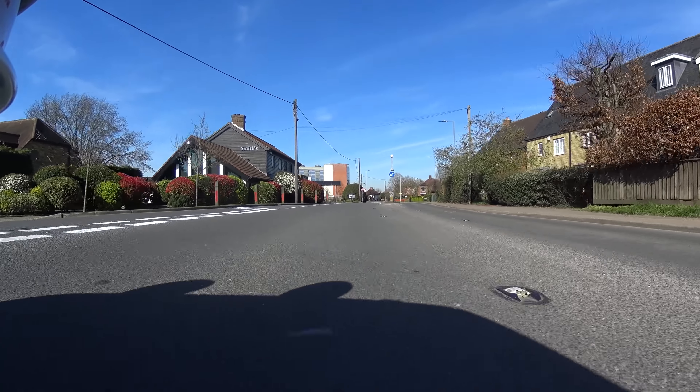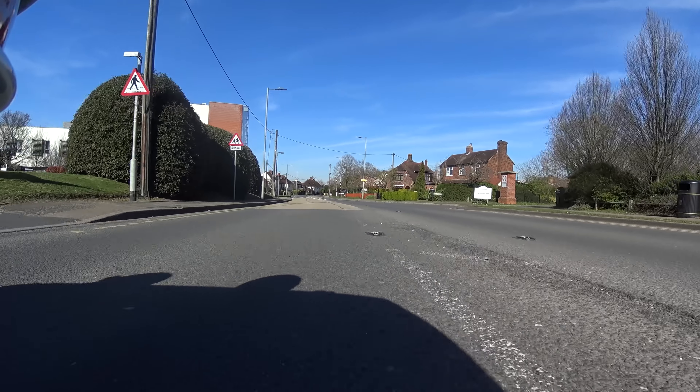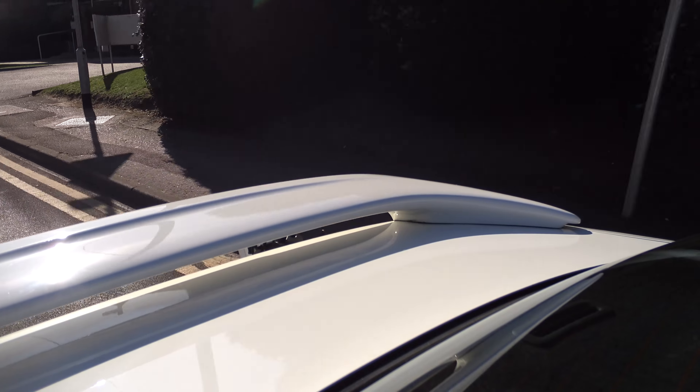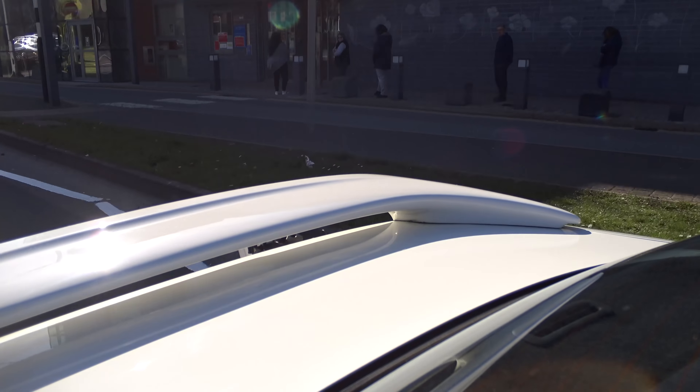Hello everybody and welcome to another exciting installment in my mini-series of affordable dream cars. I promised you wondrous variety in this series and I would like to think you'll agree that we have so far managed to bring it. We've looked at a Ford Mustang, an Audi R8 and an Aston Martin Vantage, and today I'm bringing you the cheapest entry in the series to date. I've set a cap of £100,000 yet you can buy this very car for a tenth of that.